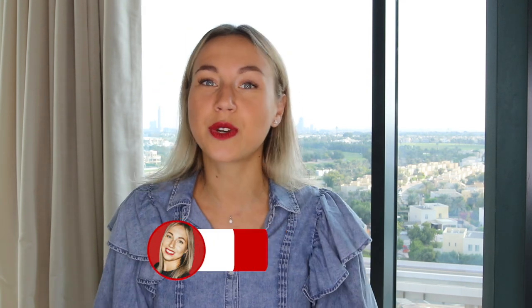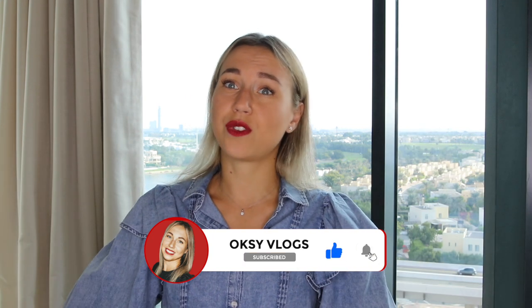Thank you for watching. If you have any questions, please leave them in the comments below. And please, if you find my videos useful, don't forget to support me with your likes. I will see you in the next video. Bye-bye.